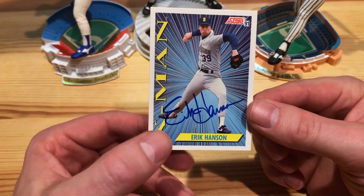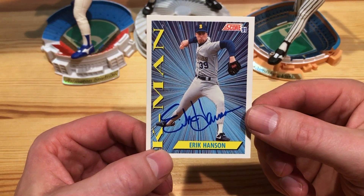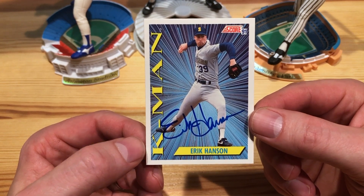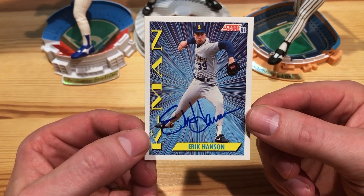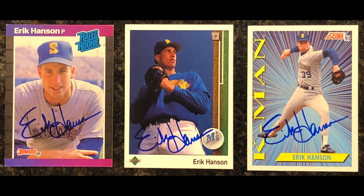Very nice — wow, that one just really pops. Obviously super early nineties, late eighties background, but that one looks awesome. Also have a Bobby Witt on one of these K-Man cards, so super cool to get that. Those three might be among the top cards I've ever gotten back.